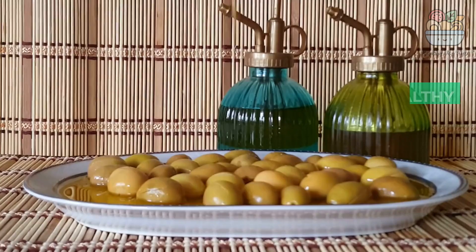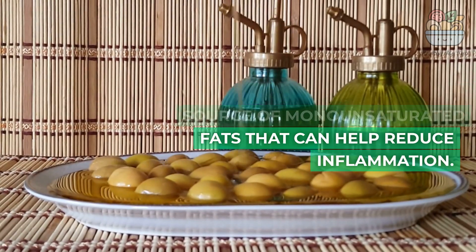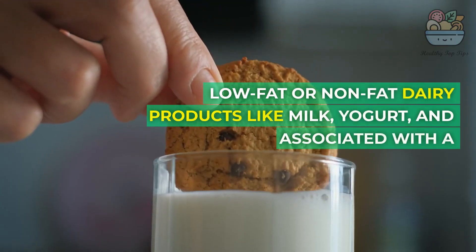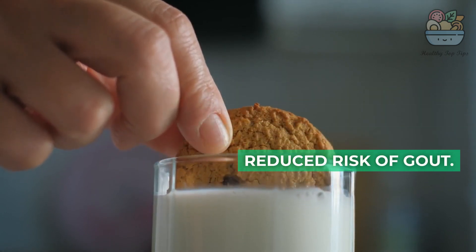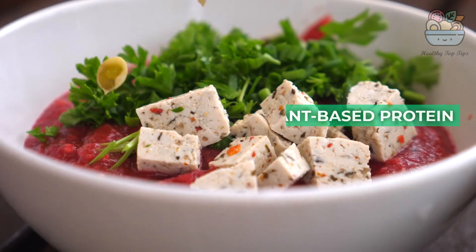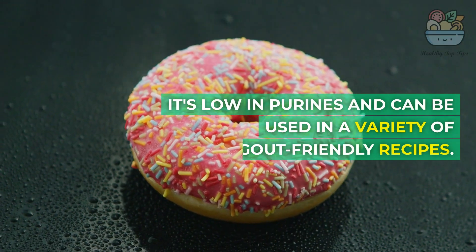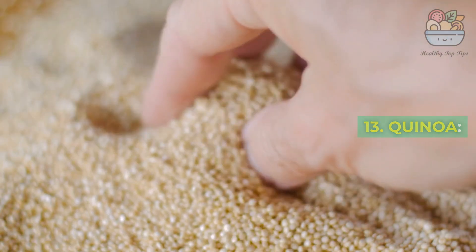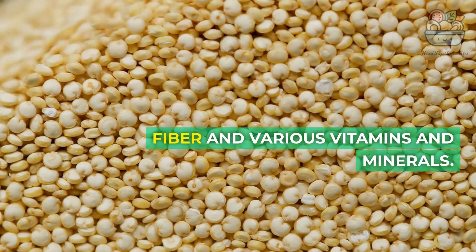10. Olive Oil: Extra virgin olive oil is a healthy source of monounsaturated fats that can help reduce inflammation. 11. Low-fat dairy products like milk, yogurt, and cheese are associated with a reduced risk of gout and can help lower uric acid levels. 12. Tofu is a plant-based protein made from soybeans that is low in purines and can be used in a variety of gout-friendly recipes. 13. Quinoa is a high-protein, low-purine grain that is rich in fiber and various vitamins and minerals.